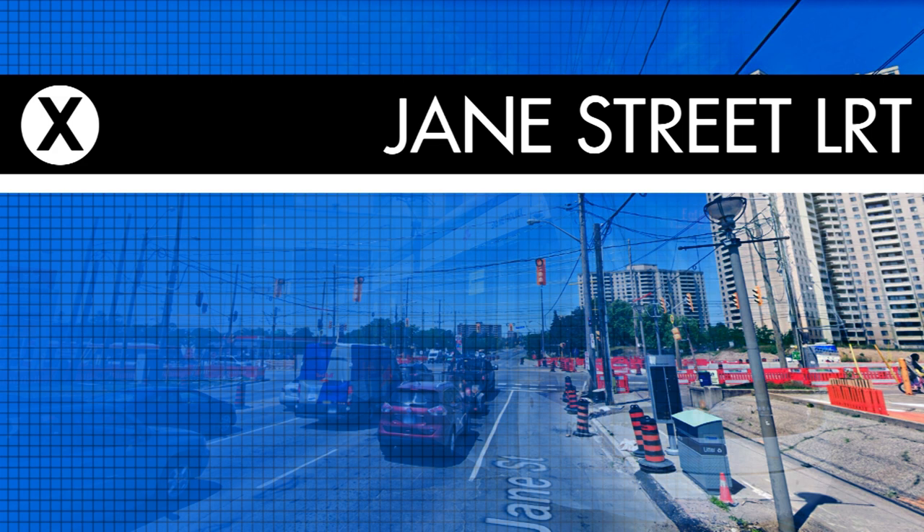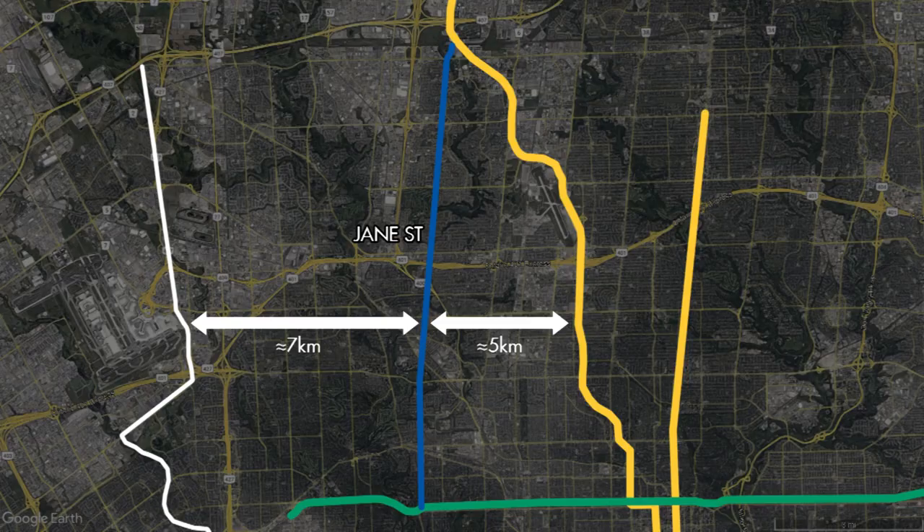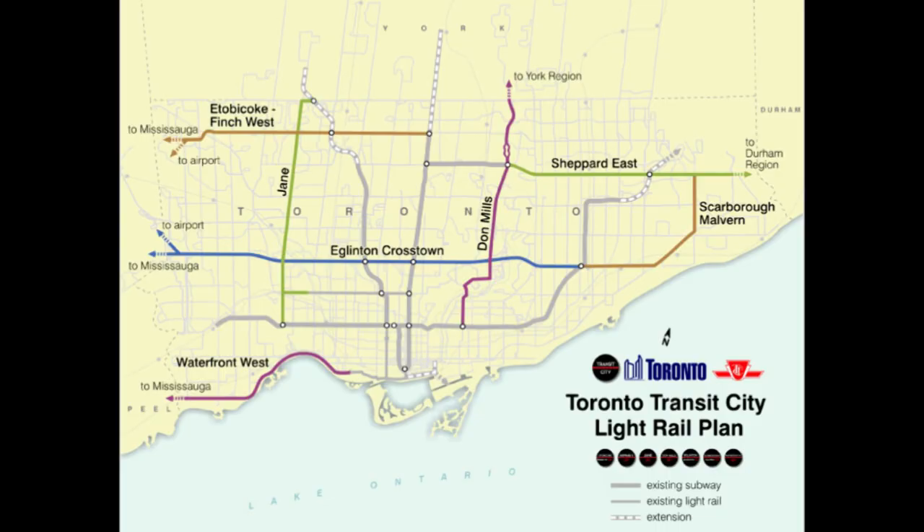There has always been a need for some kind of north-south transit line in the west end of the city, if not immediately, then definitely in the future. In this regard, Jane Street has a central location in the city's west end, being roughly 5 kilometers west of the Line 1 subway at their closest point, and 7 kilometers east of the western border of the city. Jane Street naturally presents itself as a possible contender for a future north-south transit corridor.